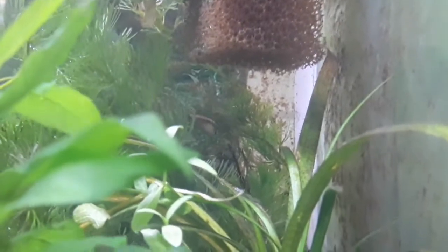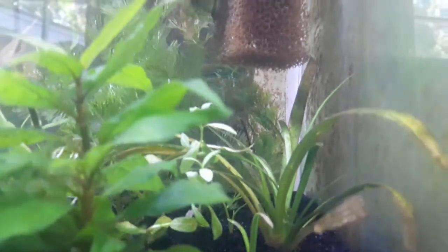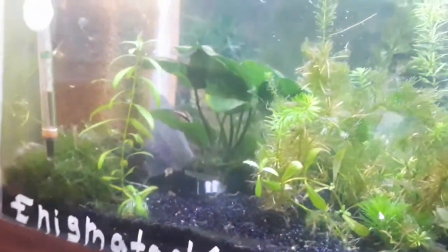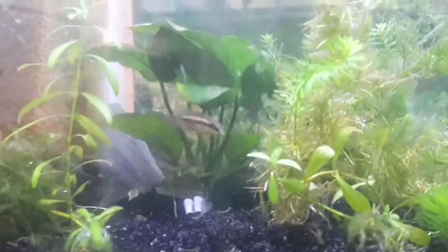That's really, really soft water. Lucky for me, my pH comes out at 6 out of the tap, and very low GH and KH. Temperatures for these fish were 24 degrees Celsius, or 75.2 degrees Fahrenheit.